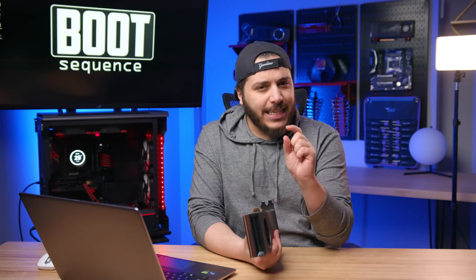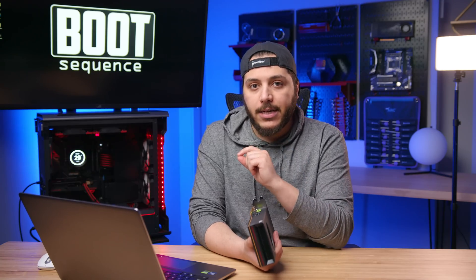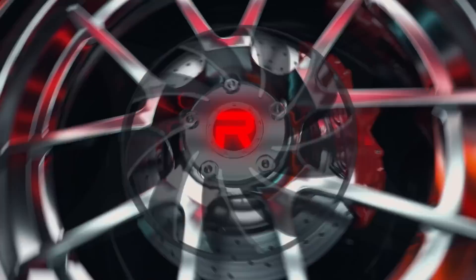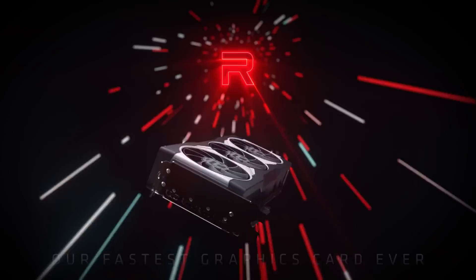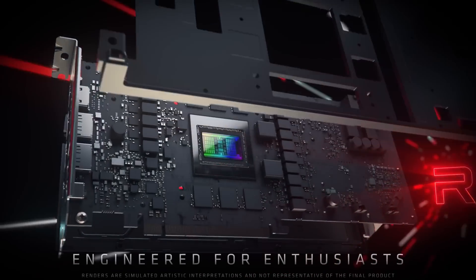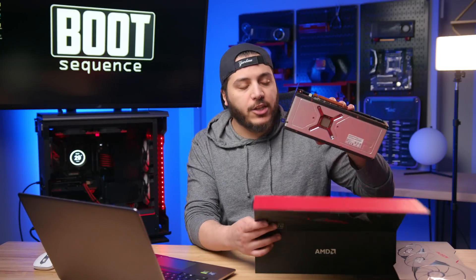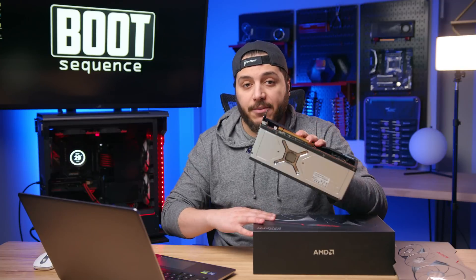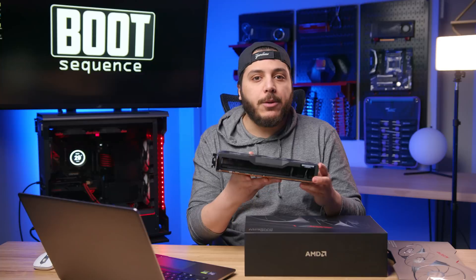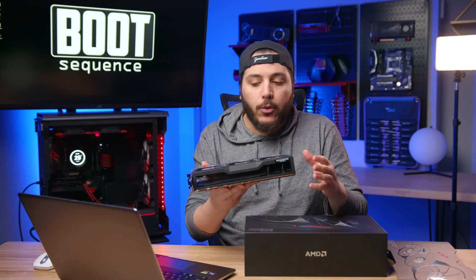Then we had RDNA2, and it had a slightly different and more niche problem that still relates to the RX 7000 series, so I also want to talk about it. Enter the RX 6800 XT or 6900 XT — really any of the first RDNA2 GPUs that were released, the big boys. A couple of Reddit posts online have reported temperature issues with the GPU when oriented in specific ways.